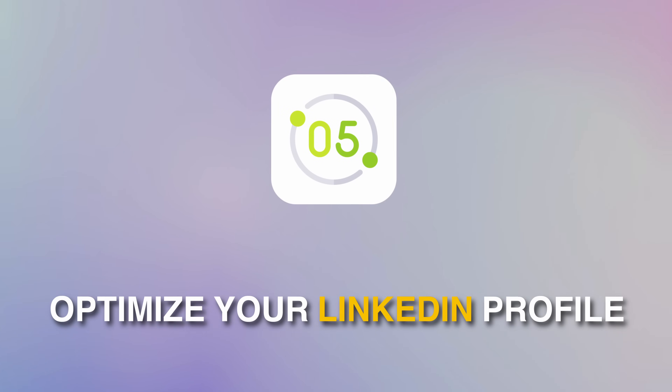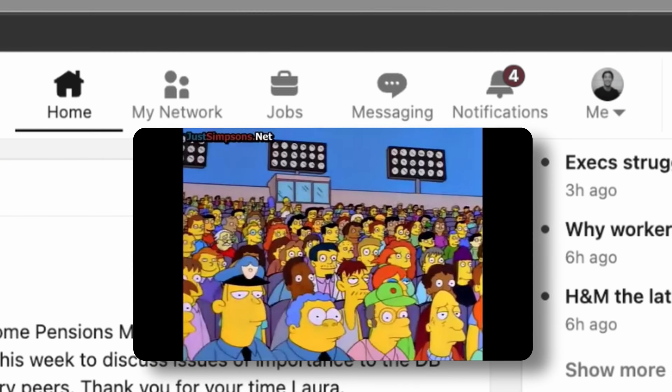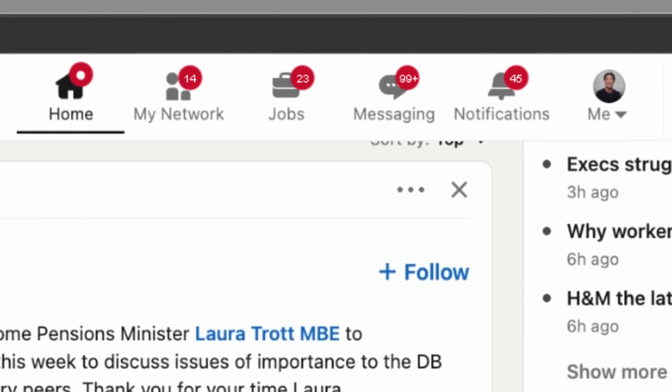Moving on to step number five, which is to optimize your LinkedIn profile, as the platform is probably the best place to find jobs and let jobs find you. This is me before optimizing my profile, and this is me after. If you just spend an hour or two tweaking your profile, you can significantly increase the likelihood of recruiters reaching out to you.